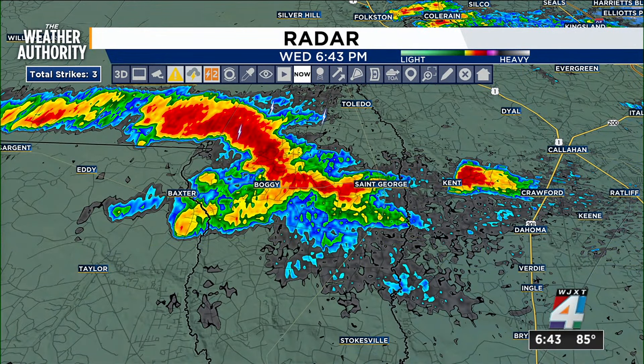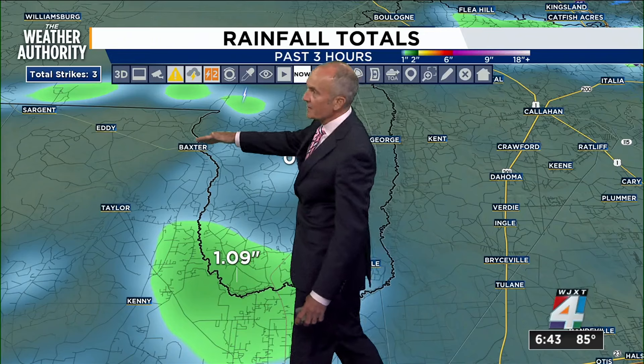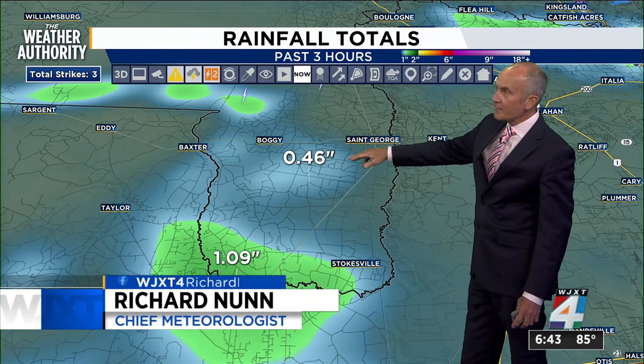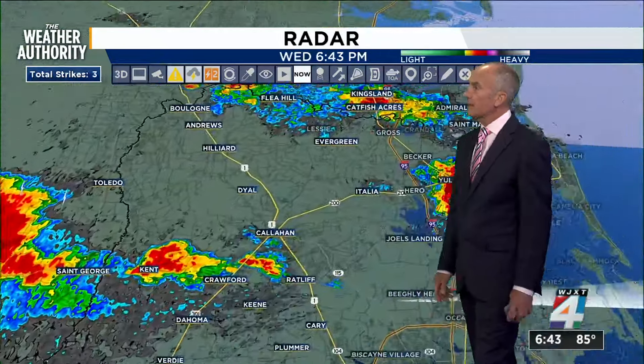We'll start first with some of the lighter thunderstorms, but decent rainfall stretching from Baxter, Boggy, all the way over to St. George. We've got Kent lined up there with some of those downpours. The line is sitting in the same area, picking up almost about a half inch, but to the south where we've had a few more of those downpours come through, we've exceeded an inch. That takes us from southern Charlton County over to Stokesville and Kenny as you get into Baker County.